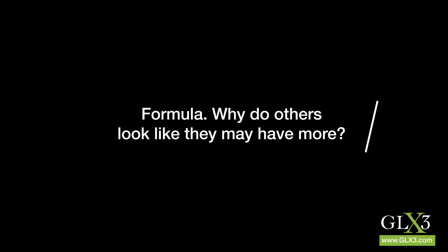You guys say what's in your product, and I look on other bottles, and it looks like they're delivering more of Green Lip Mussel Oil because they say this amount of Green Lip Mussel Oil in a proprietary blend.